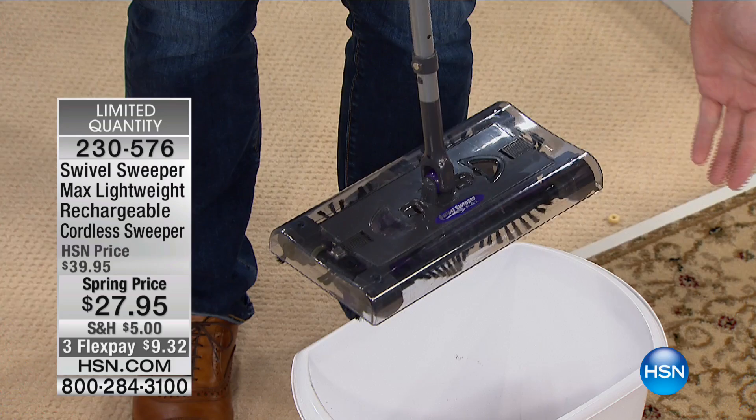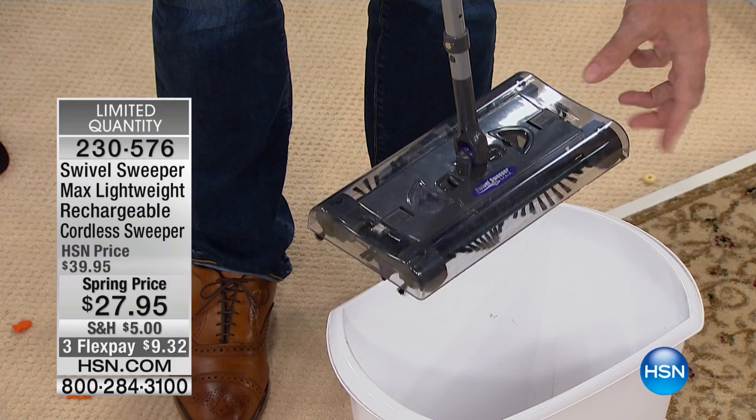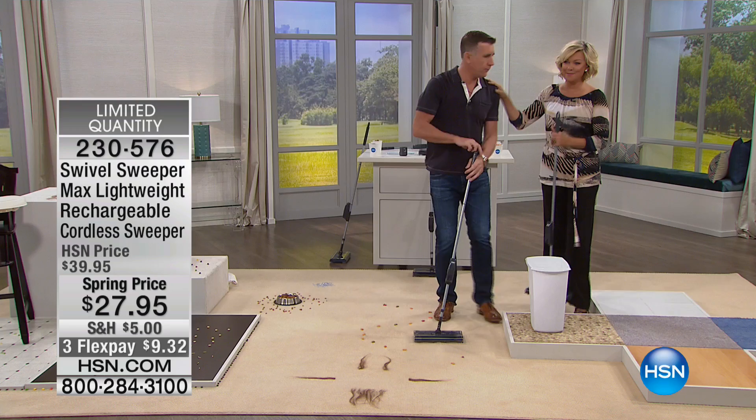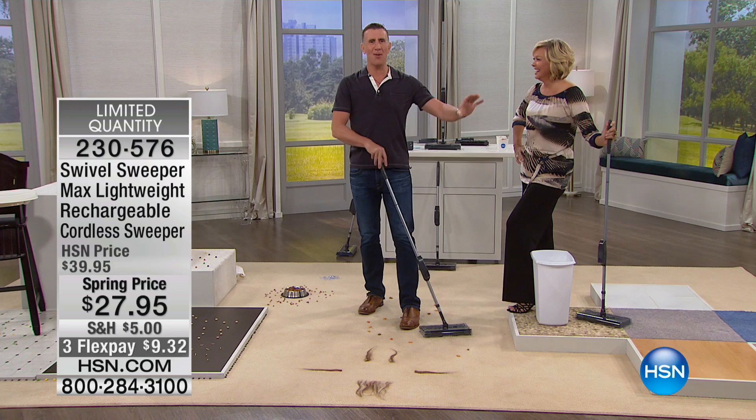To empty it, all you do is squeeze the little touchless dirt tray. The little trap door on the bottom holds all the dirt, and you can close it just by setting it down on the floor. And this is where, in my opinion, the Swivel Sweeper comes into a league of its own.